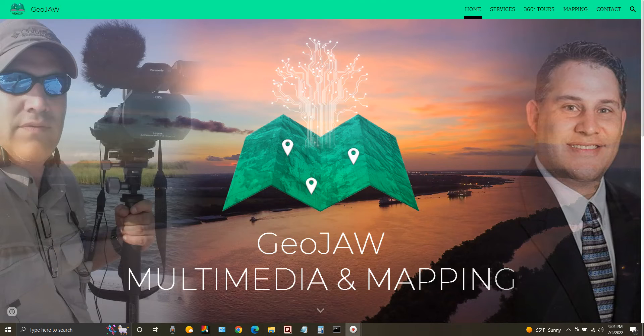I'm looking to get back into real estate, rural land sales, property management, and marketing, primarily using multimedia — photos, video, 360 virtual tours, mapping. The list goes on. This is my website. If you'd like to learn a little bit more about myself and what we offer, it's very easy to remember: geojaw.com.